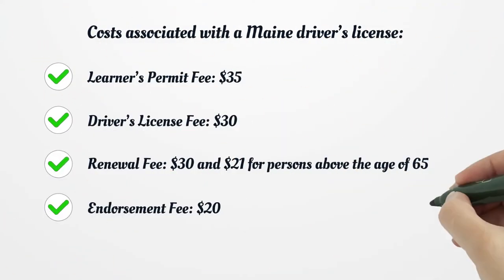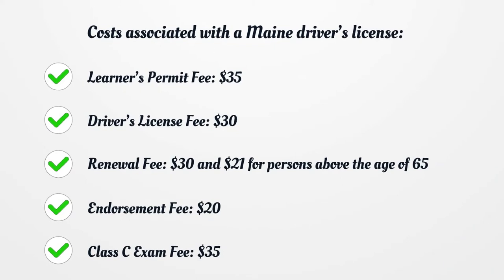Costs associated with a Maine driver's license: learner's permit fee $35, driver's license fee $30, renewal fee $30 and $21 for persons above the age of 65, endorsement fee $20, and class C exam fee $35.